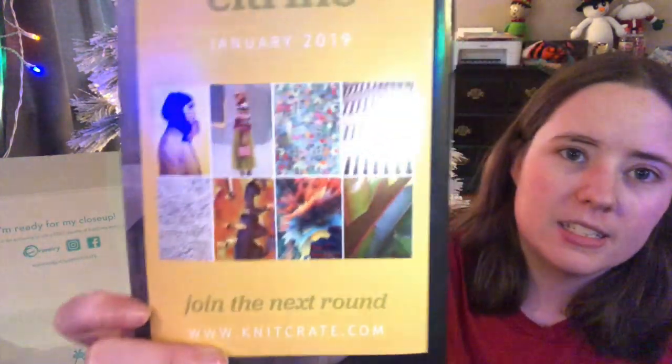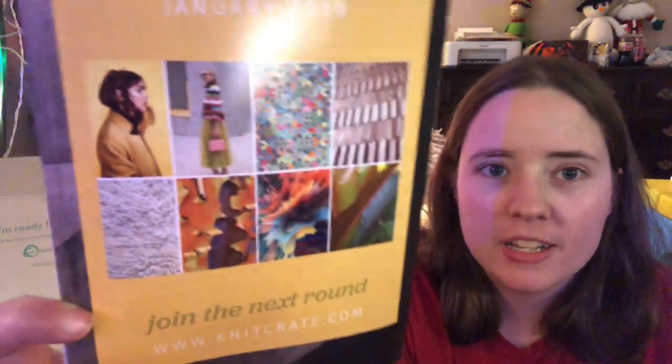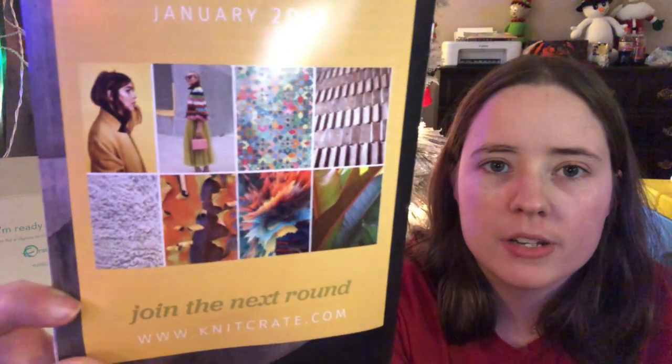That's also going to be given away. There's also a sneak peek for January 2020's color schemes and it's citrine — citrusy colors, you know, yellows, oranges, and greens. Looks interesting.